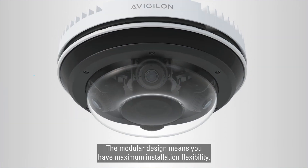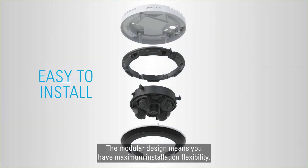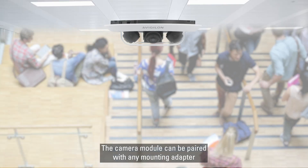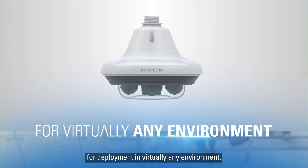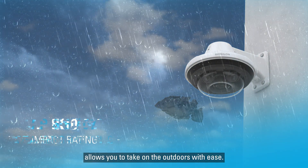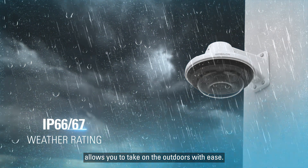The modular design means you have maximum installation flexibility. The camera module can be paired with any mounting adapter for deployment in virtually any environment. Its sturdy and durable exterior allows you to take on the outdoors with ease.